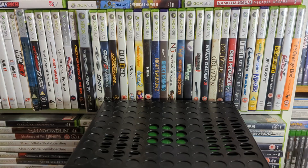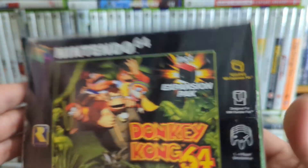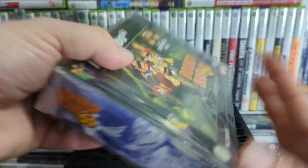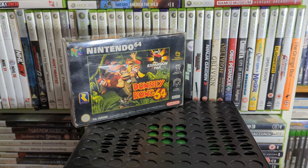Up next is Donkey Kong 64 — the one that's supposed to come bundled with the Expansion Pak. It's another Rare 3D collect-a-thon platformer. Going back to it now it's all right, but way too many collectibles. If you want to go for 100% completion it's an absolute ball.